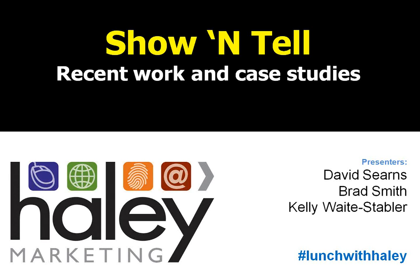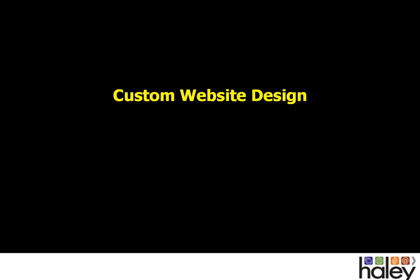Let's jump right in and get started with today's show-and-tell webinar. To kick things off, we're going to talk a little bit about website design. It's been a very big issue for our clients in 2014, particularly with the growth of the mobile web and mobile job seekers. Today, we offer services in a variety of different flavors to fit companies of different sizes, different needs, and with different budgets.